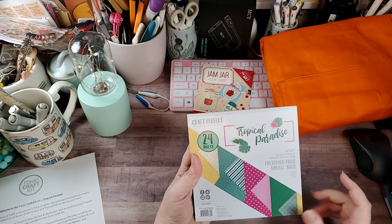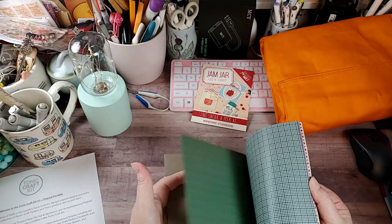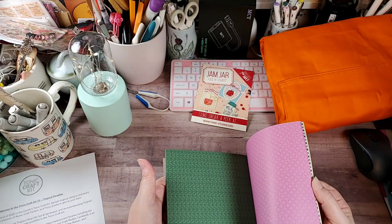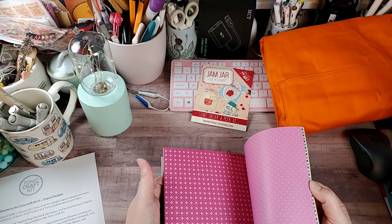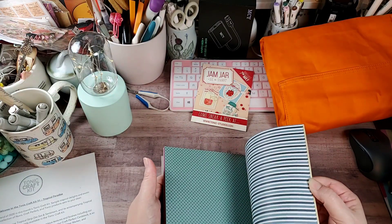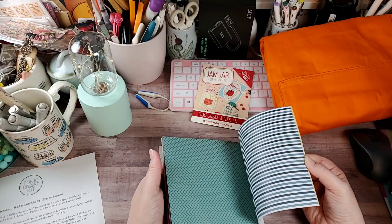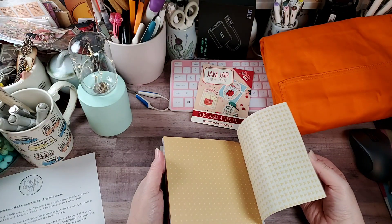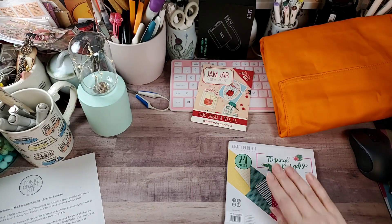It's 24 sheets, double-sided, six-by-six pattern paper in the colors of this particular trend. I think this is going to be a really fun one to play with, especially when y'all see the dies — oh my gosh, I'm in love with this particular kit. So that is the paper pad.